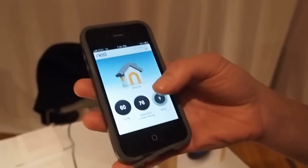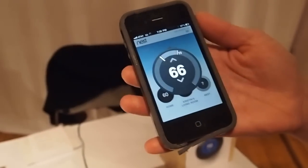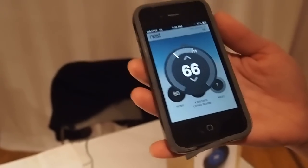Yesterday I left the house and I forgot to turn my heat off. Once I was in the car, I didn't have to stop, go back in the house and do that — I could just make the change on my phone and have it reflect in my home. We believe by making the experience really simple and intuitive, we can engage customers.